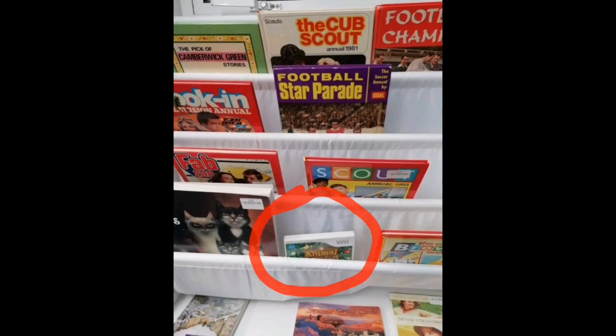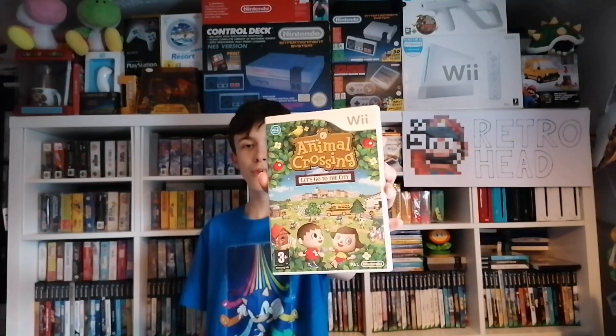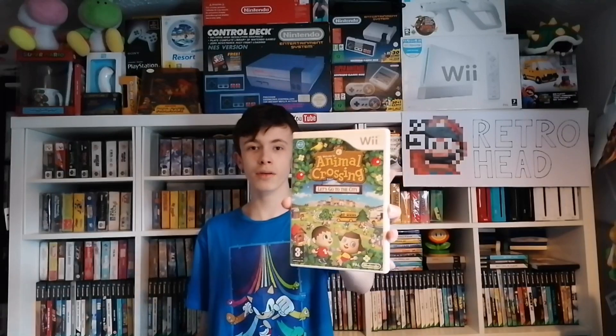Just the one charity shop find today. That is Animal Crossing: Welcome to the City. I have already got this, and I don't resell games so I don't know what I'm going to do with it, but it was £0.25 and it's complete. The disc is in pretty good condition — for £0.25 I couldn't pass that one up. Don't know what I'm going to do with it, but how are you going to pass that up for £0.25?